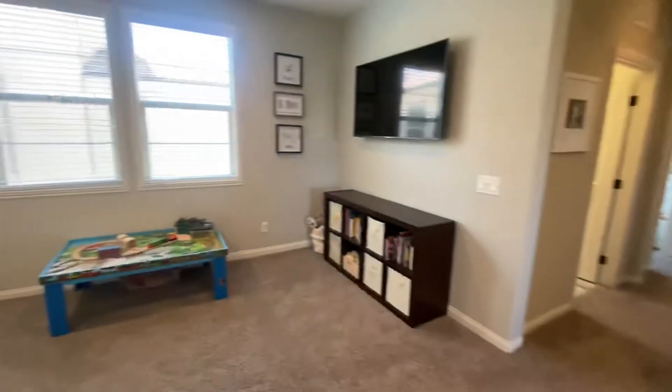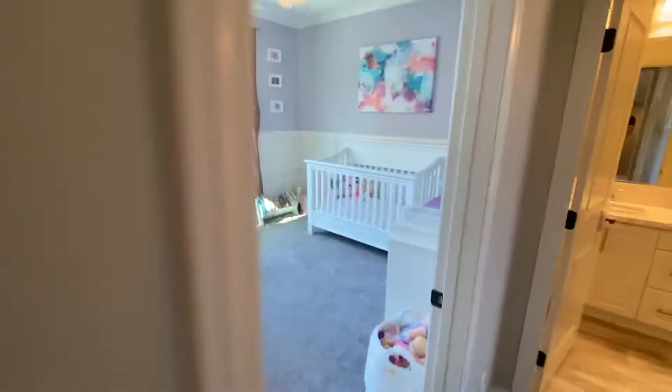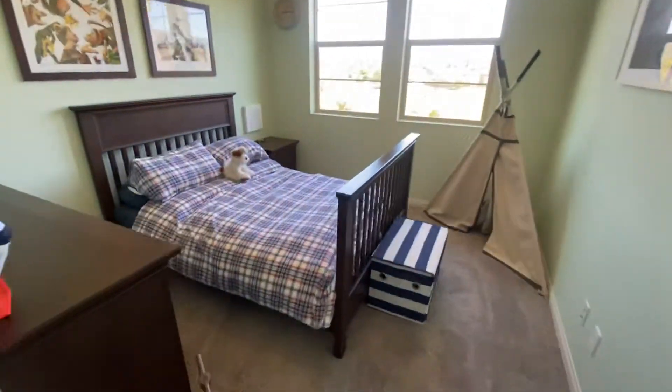This is the second living room, or the kids' living room. That's the master. I'll go here into the laundry room. Bedroom one. Bathroom. Two. Bedroom two.